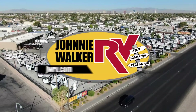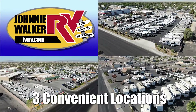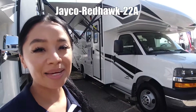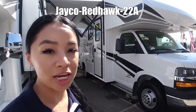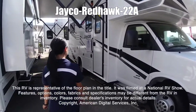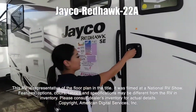Here's another great RV from Nevada's number one RV dealer, Johnny Walker RV, family owned since 1963. My name is Cecilia and this is the Red Hawk SE by Jayco 22A. This RV is representative of the floor plan made by this manufacturer, and it was shot at a national RV show.